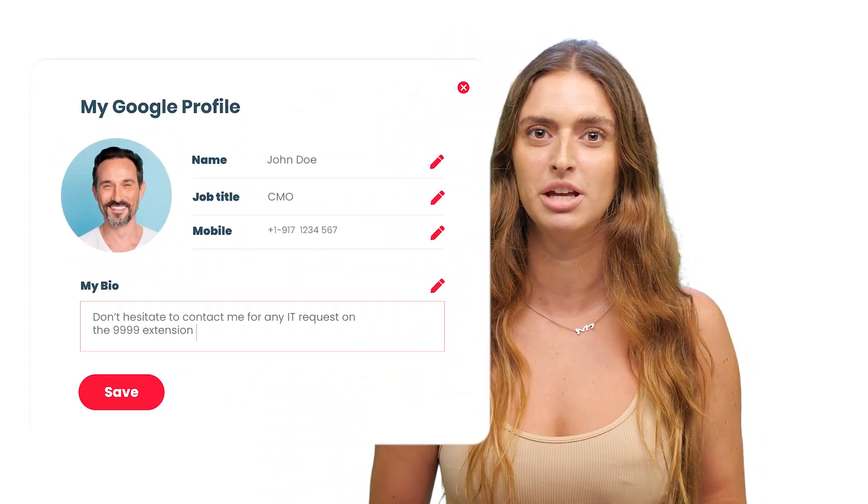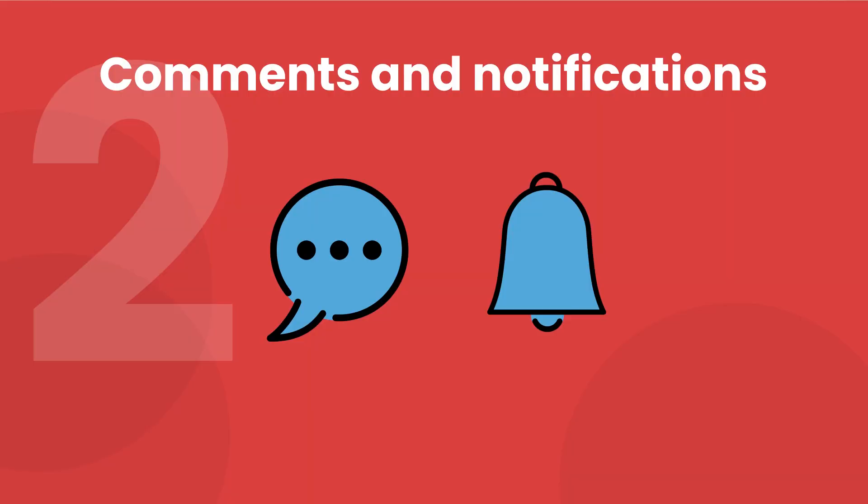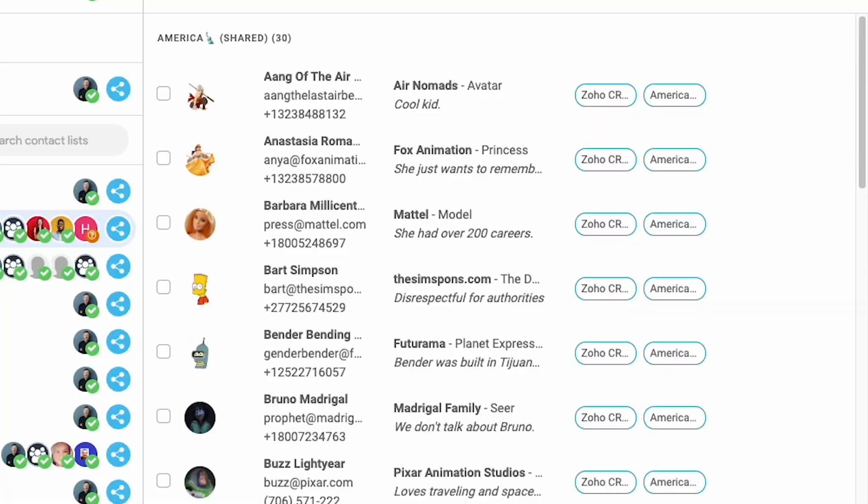Contact managers can update the profile of the employees through your directory, but you can also authorize employees to update their own personal information, like their phone, their bio, etc., relieving HR teams from a significant workload.